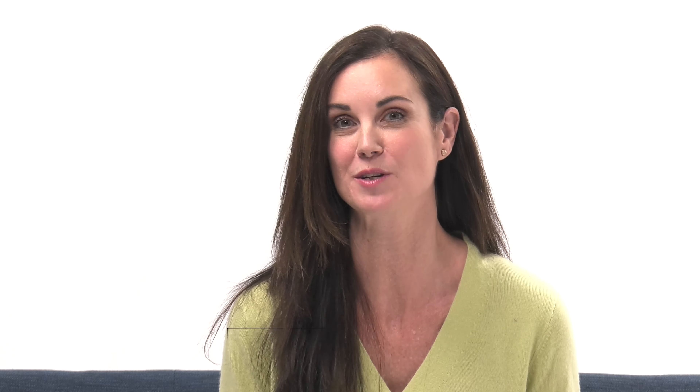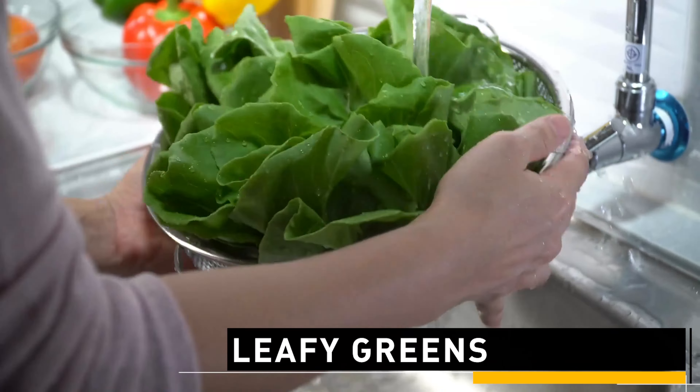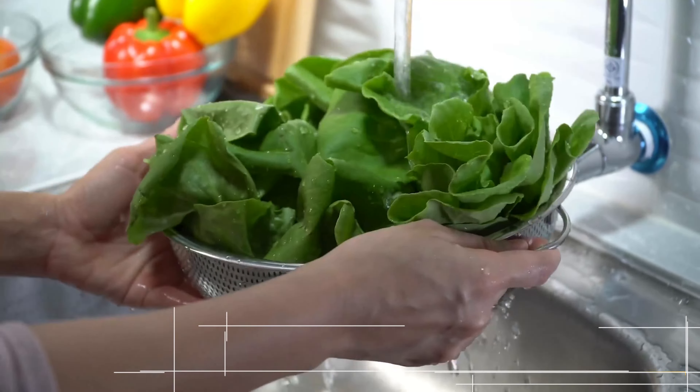The third food that I love for cortisol response is leafy greens. Leafy greens are loaded with vitamin C, which is one of the number one nutrients that depletes when you're under stress. They're also full of minerals, which are always very helpful in lowering cortisol response.